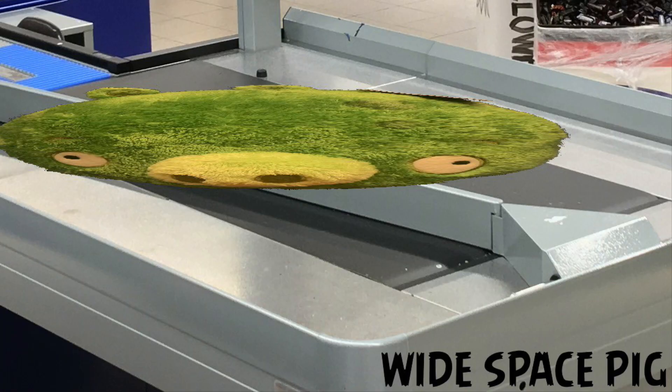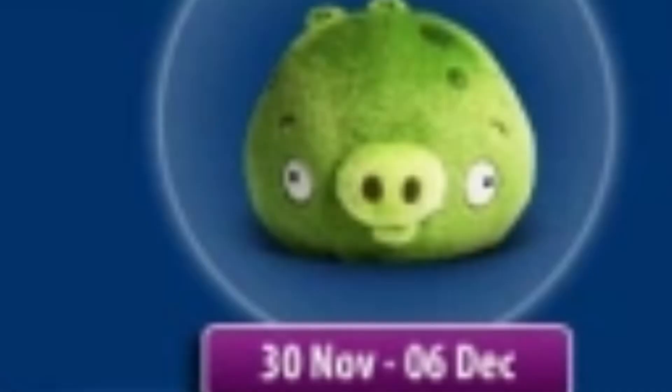When you receive Space Pick from the Changi Airport promotion, it would arrive in a plastic bag as the typical Changi plush would. Space Pick was available from the 30th of November to the 6th of December of 2012.